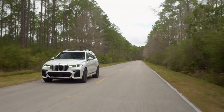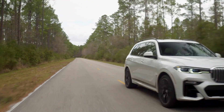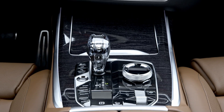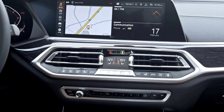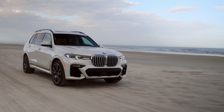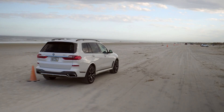First of all, the ride quality is really good. It's insulated, it's comfortable, there's not too much noise that comes into the cabin, and it feels like a premium SUV. As you'd expect though, it does err on the side of being a little firm on awful road surfaces, and that'll be interesting to test when we get the vehicle locally in Australia.